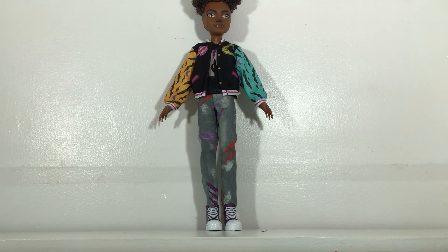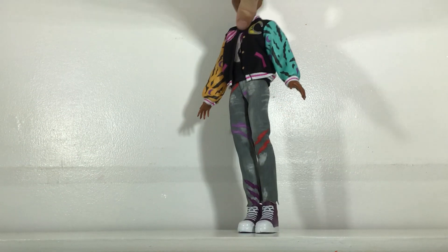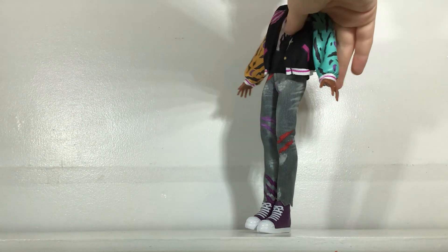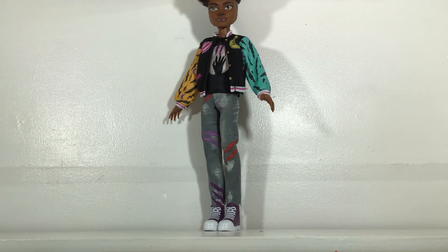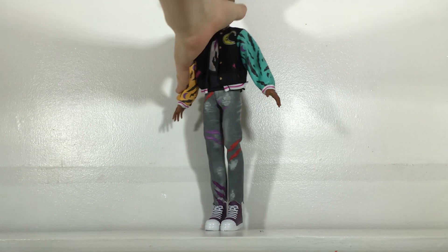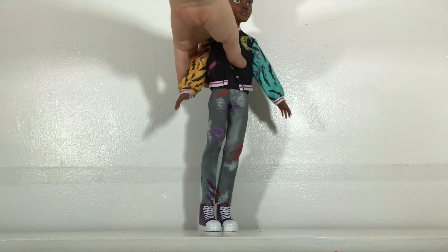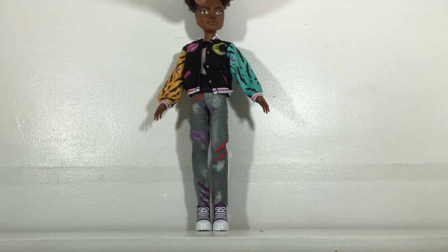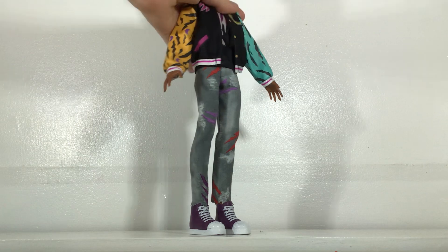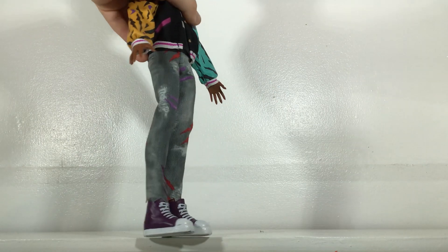Hi everyone, it's ToyTube here, and today I have this G3 Claude doll. Finally Draculaura has a boyfriend — I don't know if he is actually going to be Draculaura's boyfriend in this, but I do know that he is Claudine's brother, so that's good. Maybe there's a chance they will get back together? He came out at basically the same time as Abby, that I did a review of a few days ago.